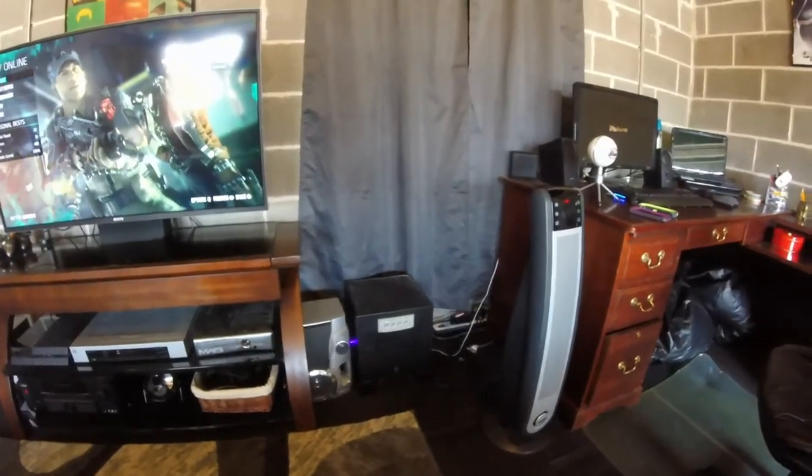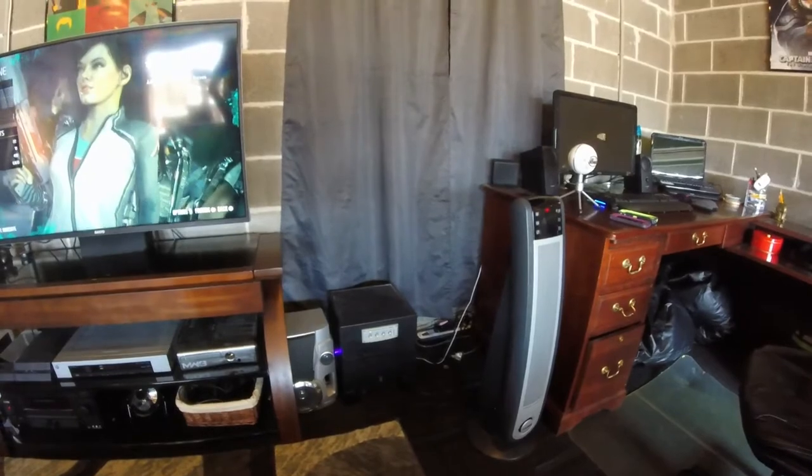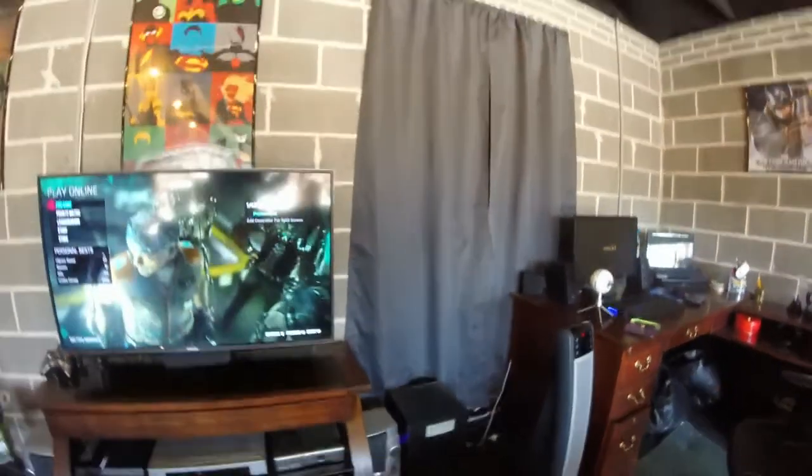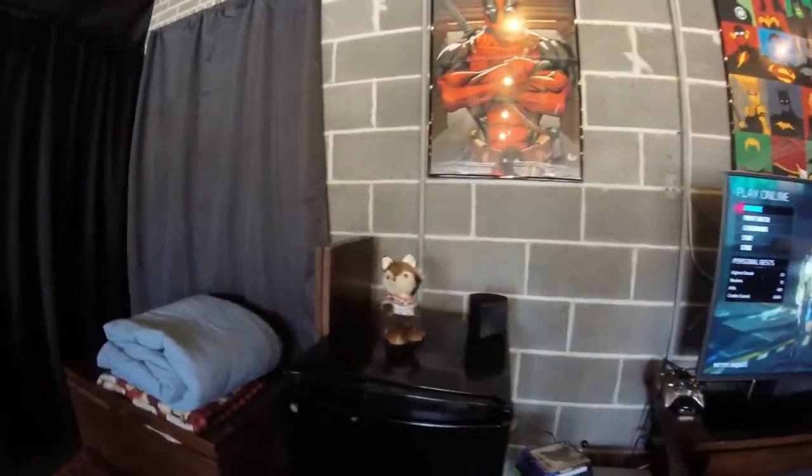That's my Yamaha subwoofer which is amazing — it fills up this entire room with bass and it's great. That's my gray curtain which is a lot better than the past curtain which was very tacky and annoying. And that's our little squirrel. That's the fridge where I keep the soda and water.